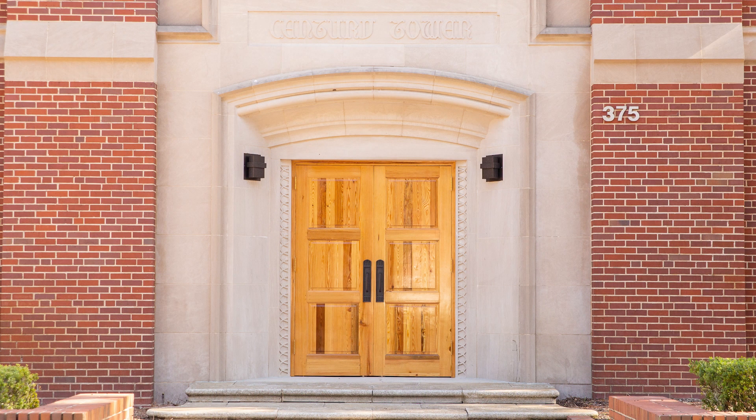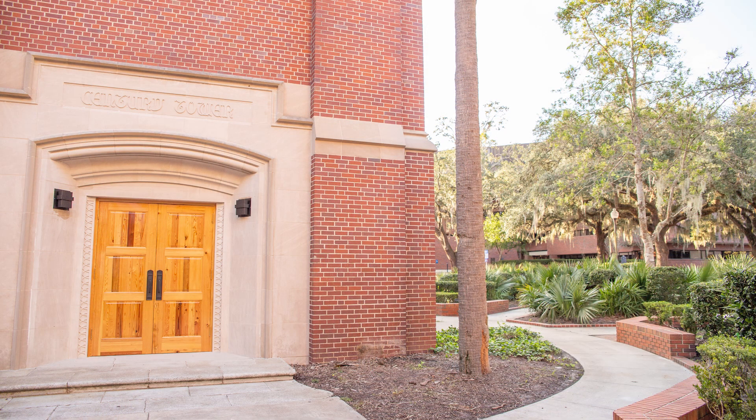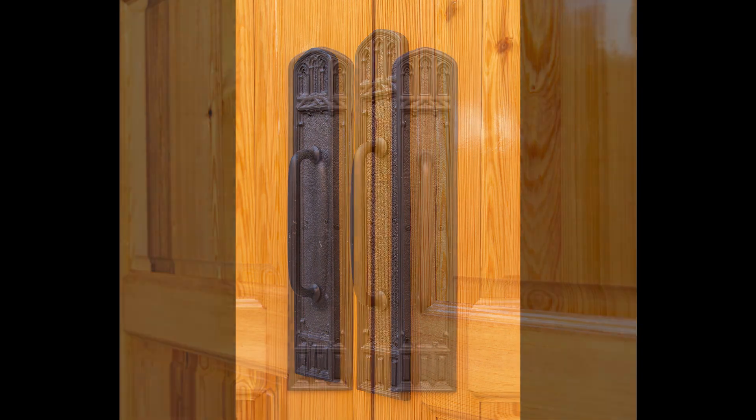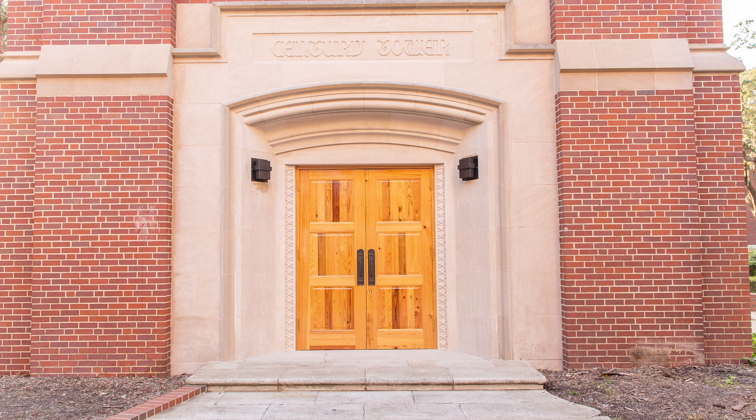The Century Tower's new third generation doors are constructed using Goodwin's River Recovered Heart Pine. The panels use Goodwin's River Recovered Heart Pine Select, while the styles and rails are constructed using River Recovered Heart Pine Vertical. Goodwin partnered with Historic Preservation Craftsman Scott Seidler at Austin Historical in Orlando, Florida on the project.